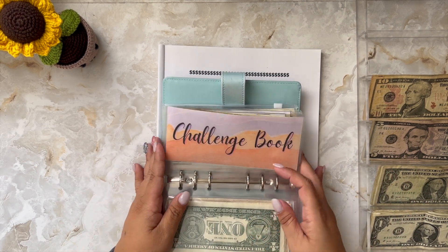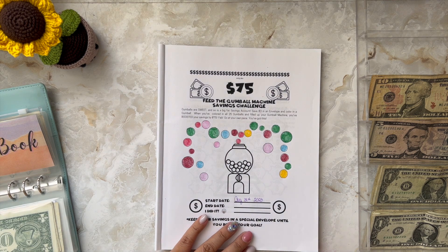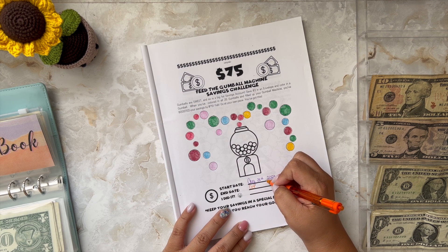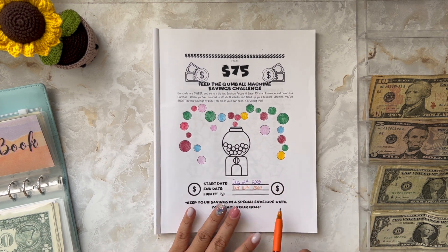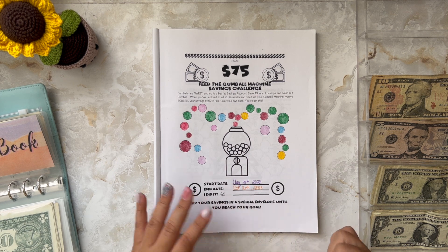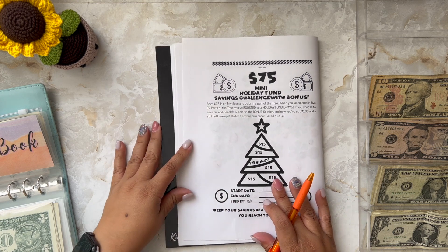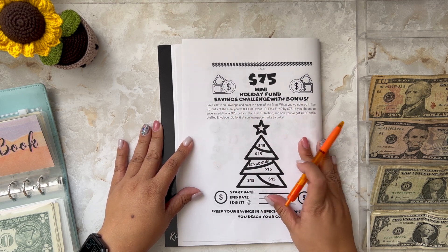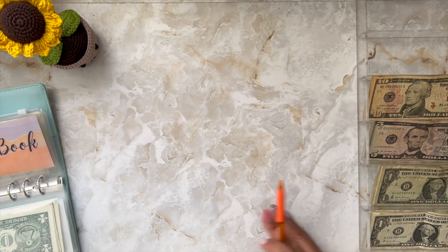This money is going into my savings. Now let's fill in the date that I finished this. I started on August 31st and today is October 16th, 2023 — about a month and a half to finish this challenge. Next week I'm going to start the '$75 Mini Holiday Fund Savings Challenge with Bonus' — it's a Christmas tree page! We love the Christmas tree.